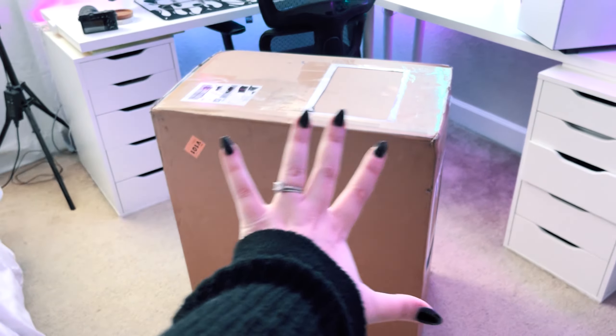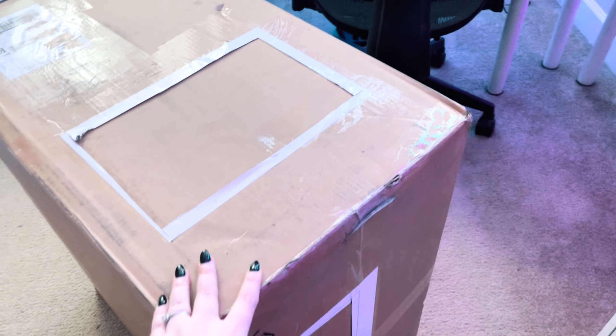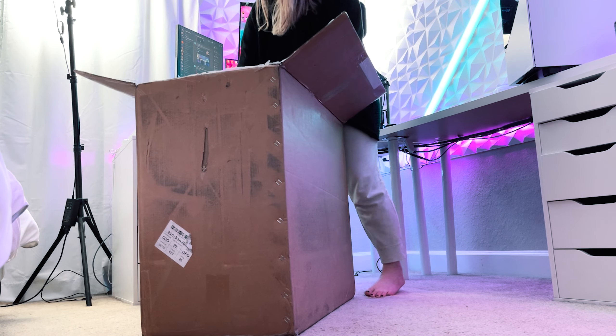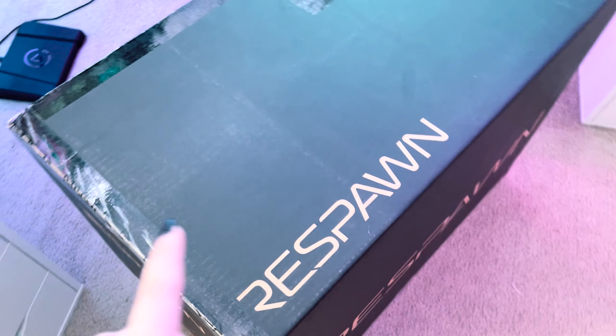Oh hi! I just got this massive package and I'm really excited to open it up. I do know what it is, and I'm really excited about it, so we're gonna open this bad boy up. I'm gonna film it. Oh my gosh — why hello there, Respawn. I got a new chair! If y'all don't know, I am partnered with Respawn and I love them so, so much. They are so kind to me. They sent me out their newest chair to try out and make some content with, and I am just so thankful for them.